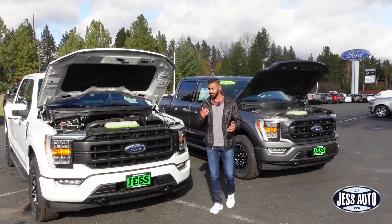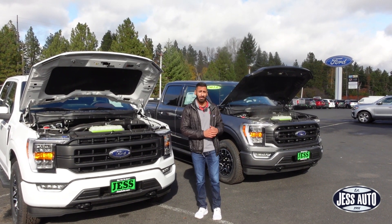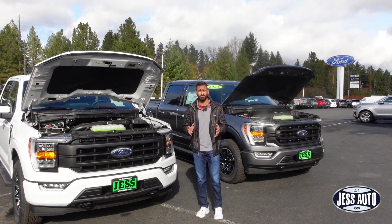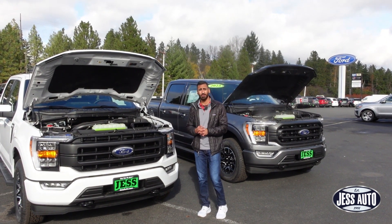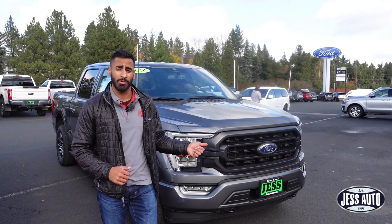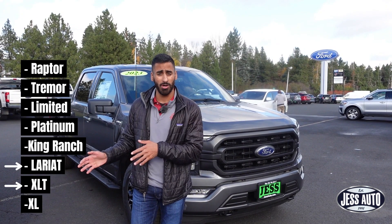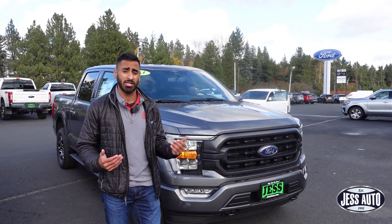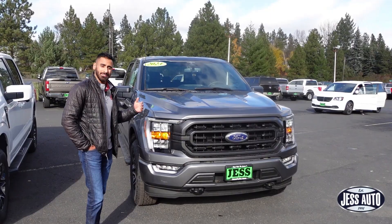Today we'll compare the Lariat F-150 versus the XLT so you have a good idea of what the differences are. Normally the XLT is a lower trim level compared to the Lariat — Lariat's one step above the XLT. But the nice thing about Fords is you can customize them however you like.